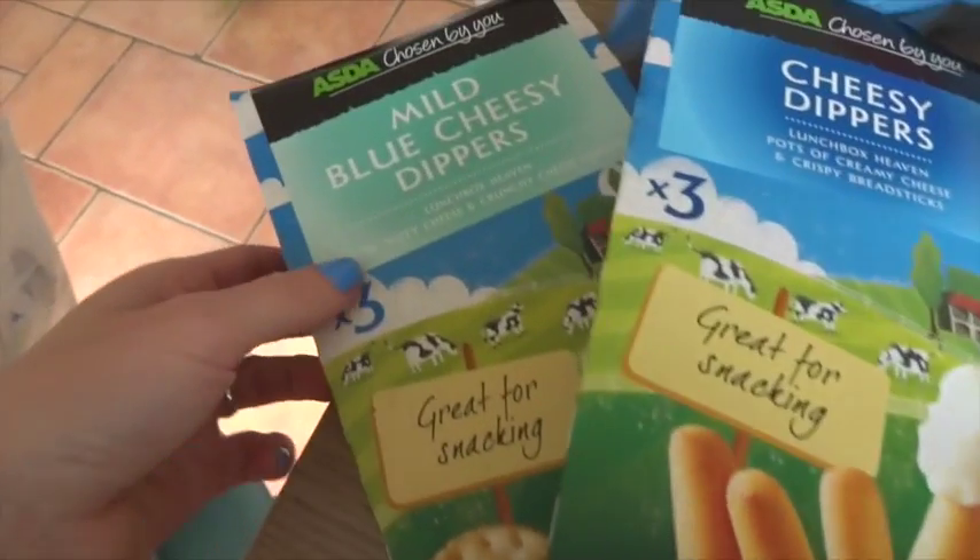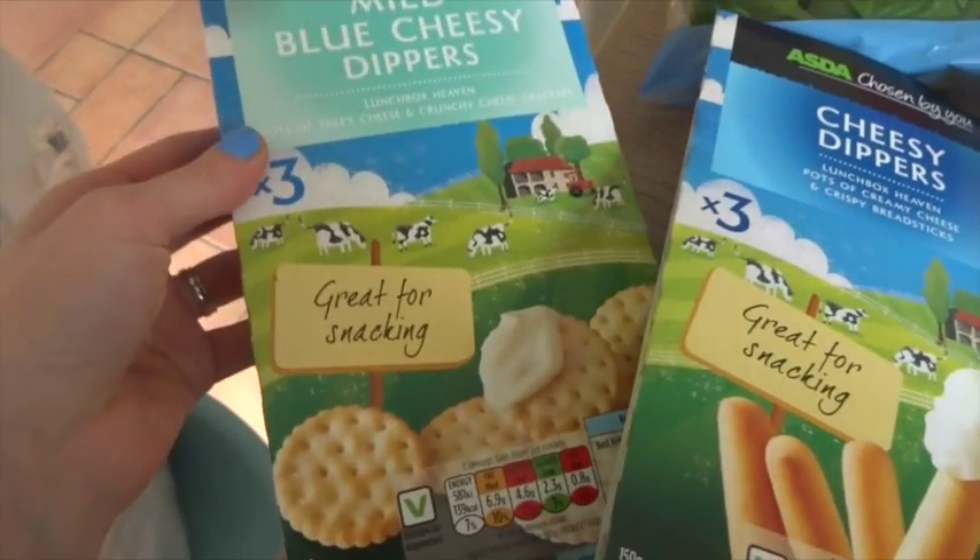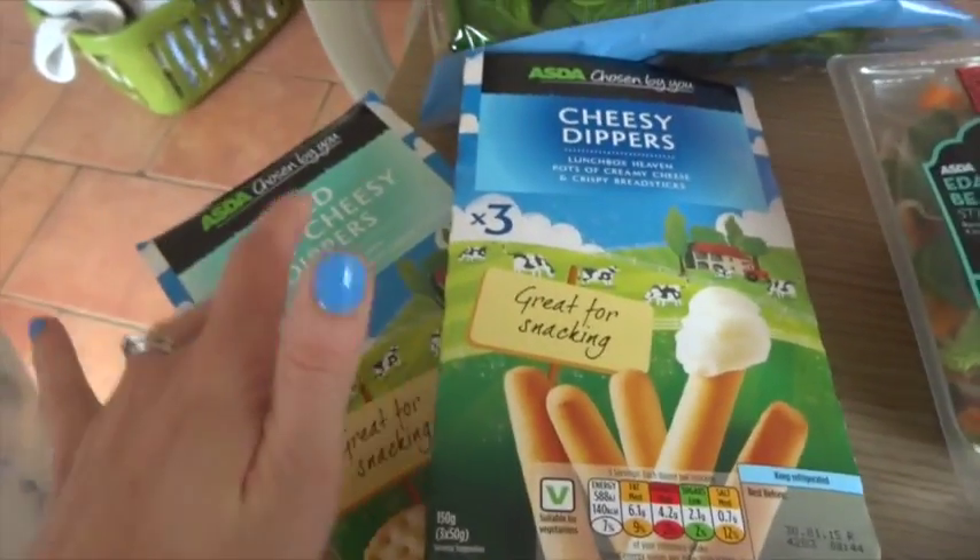I got cheesy dippers for the kids, and then I saw the blue cheesy dippers. I just thought, wow, I love blue cheese. That's a bit of a treat for me.